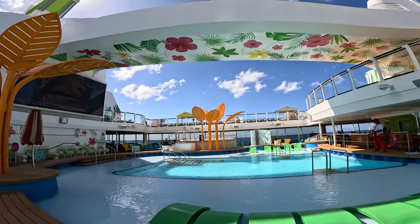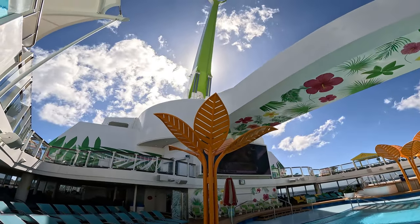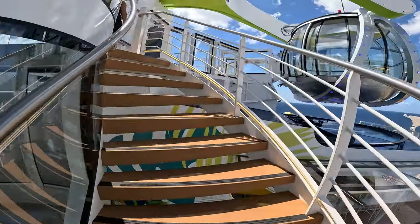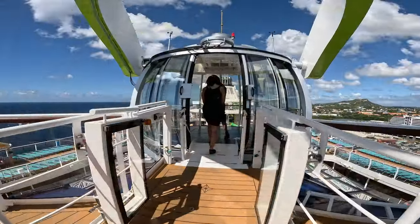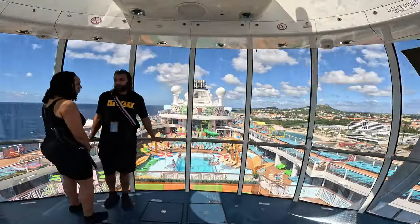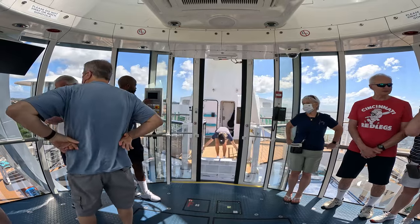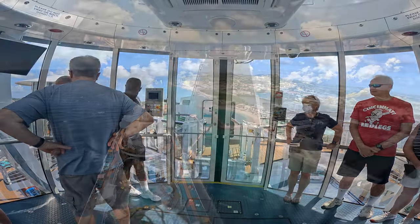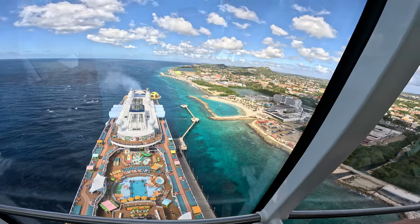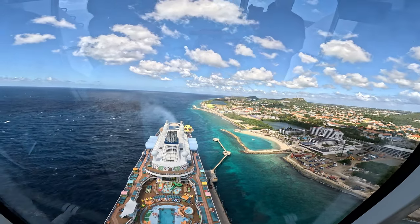On the pool deck, you have to try the North Star. I know you may be scared of heights — I'm not a big heights fan — and I was actually down on one knee nervous, my leg was shaking. We were 300 feet in the air, but it was so worth the experience. I'd recommend doing the at-port experience before the at-sea experience. It's about half the time — eight minutes versus 16 minutes — and nowhere near as intense. We made the mistake of doing it the opposite way.